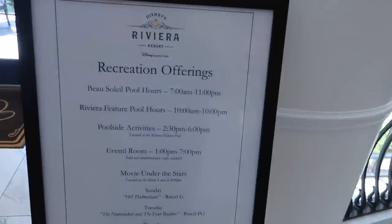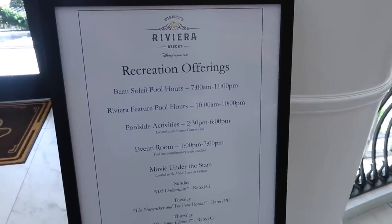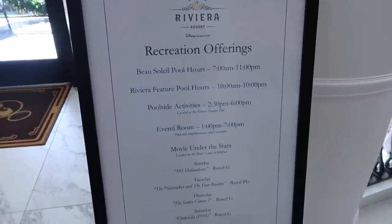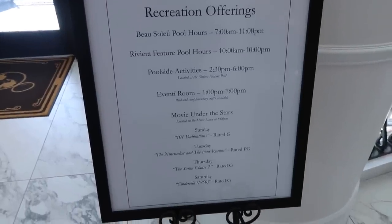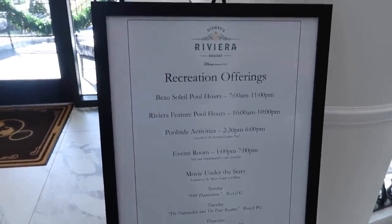One of the things I have noticed at all the different resorts we've gone to is they have a poster here in the lobby that's basically for the recreation offerings — things that are happening that day that you could do. So you can see there's pool hours, there's movies under the stars, that kind of stuff. This is helpful to know the kind of things that you can do here at the resort.